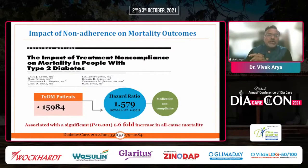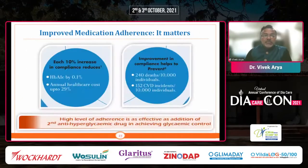Looking at the impact of non-adherence on mortality outcomes, in around 16,000 patients, a hazard ratio of approximately 1.6 was found — meaning almost a 1.6-fold increase in all-cause mortality with medication non-compliance. Regarding how adherence can be improved: each 10% increase in compliance reduces HbA1c by 0.1% and annual healthcare cost by 30%. Improved compliance helps prevent almost 2,000 deaths per 10,000 individuals and 152 CVD events per 10,000. In fact, a high level of adherence is as effective as adding a second anti-hyperglycemic drug in achieving glycemic control.